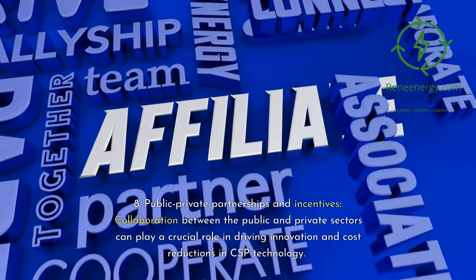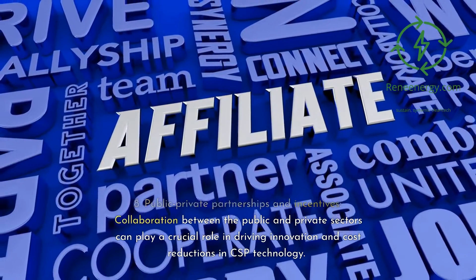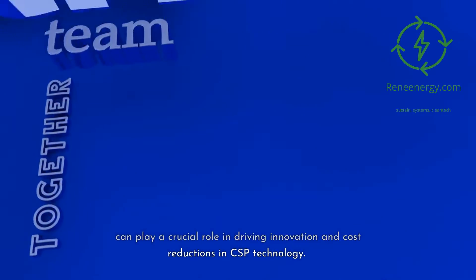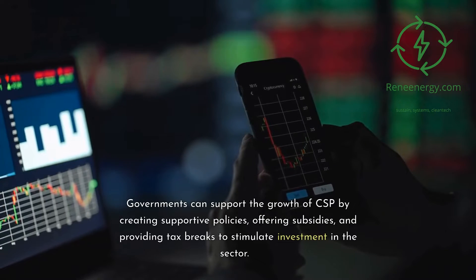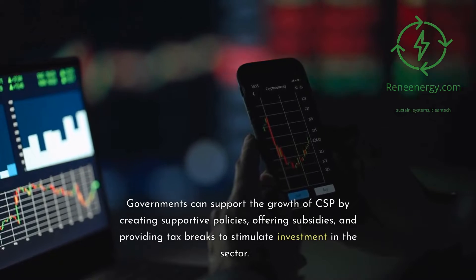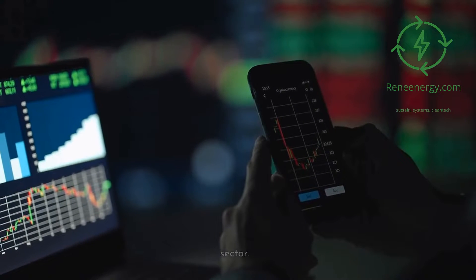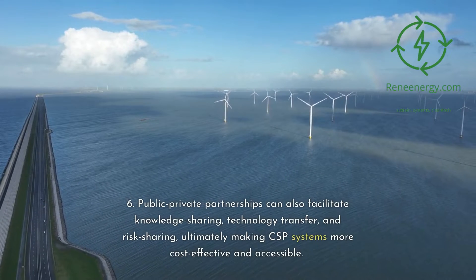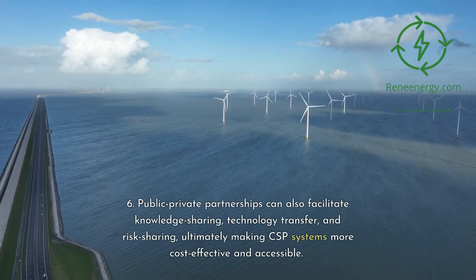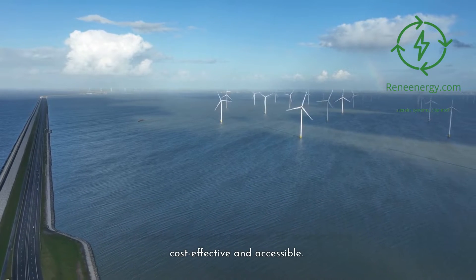Seventh, public-private partnerships and incentives. Collaboration between the public and private sectors can play a crucial role in driving innovation and cost reductions in CSP technology. Governments can support the growth of CSP by creating supportive policies, offering subsidies, and providing tax breaks to stimulate investment in the sector. Public-private partnerships can also facilitate knowledge sharing, technology transfer, and risk sharing, ultimately making CSP systems more cost-effective and accessible.